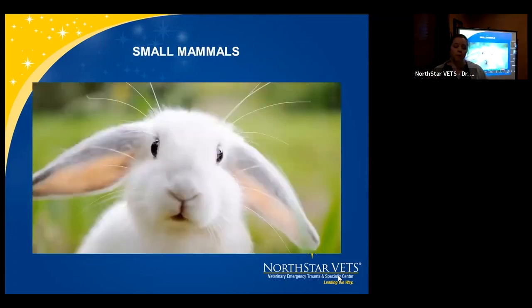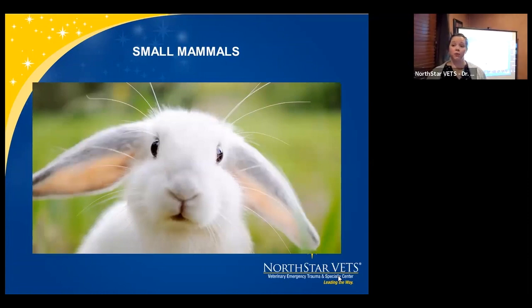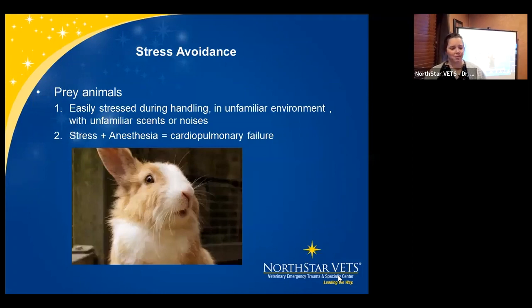Let's start with small mammals — probably the things most people see most frequently. We love our cute bunnies and guinea pigs. Remember: stress avoidance is critical. These are prey animals, easily stressed by simple handling in an unfamiliar environment with unfamiliar scents and noises. In our practice we have dogs and cats, and it's very easy for a dog to stress out a rabbit just in the waiting room. One nice thing about the pandemic was that clients waited in their vehicles, which actually helped our patients. Stress plus anesthesia equals cardiopulmonary failure, which is why pre-medications are so important.